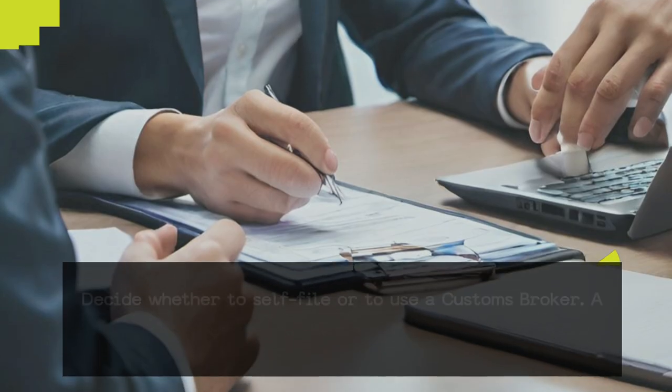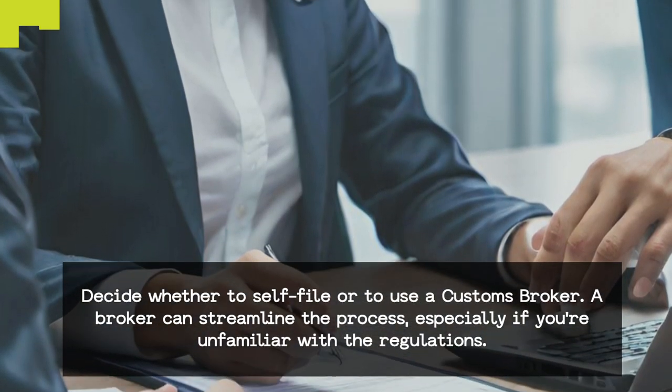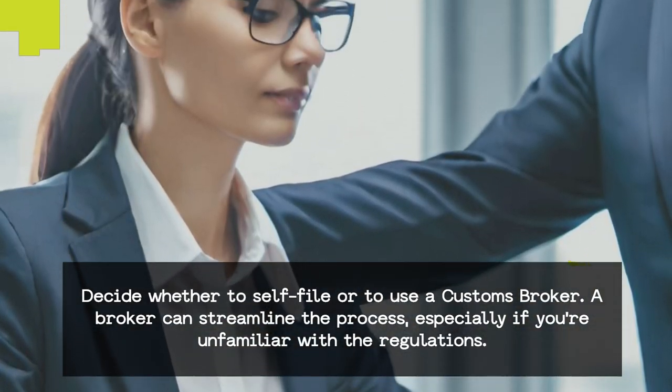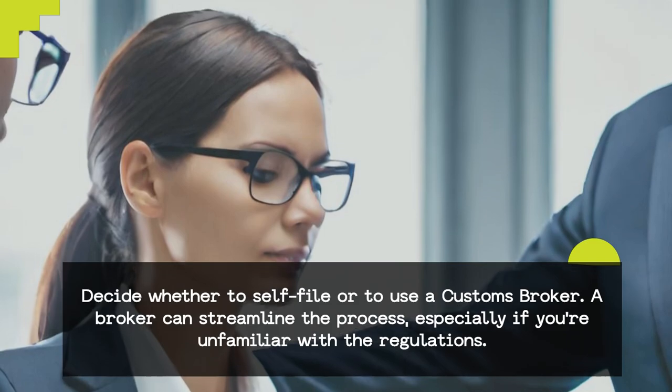Choose your filing method. Decide whether to self-file or to use a customs broker. A broker can streamline the process, especially if you're unfamiliar with the regulations.